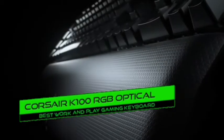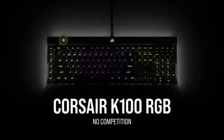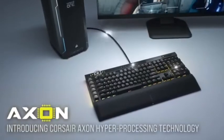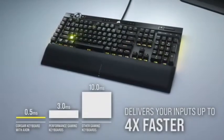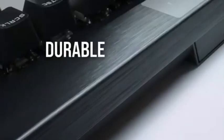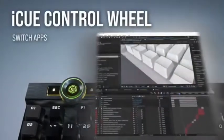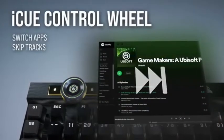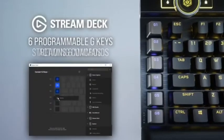Number 2: Corsair K100 RGB Optical — best work and play keyboard. The Corsair K100 is an excellent gaming keyboard. It offers RGB backlighting customizable with an 8,000 Hz polling rate. The Cherry MX Speed switches feature low actuation force and short pre-travel distance, and latency is exceptionally low. It's also available with Corsair OPX switches for even shorter pre-travel. All keys can be programmed as macros and there are six dedicated macro keys on the left side. Pros: customizable RGB, macro shortcuts, excellent ergonomics, very low latency. Cons: no tactile feedback from the switches.